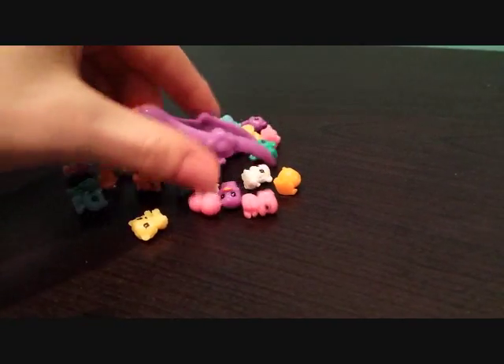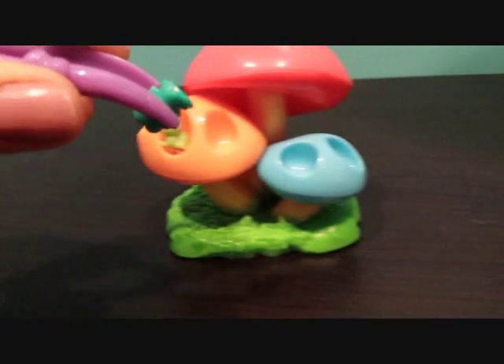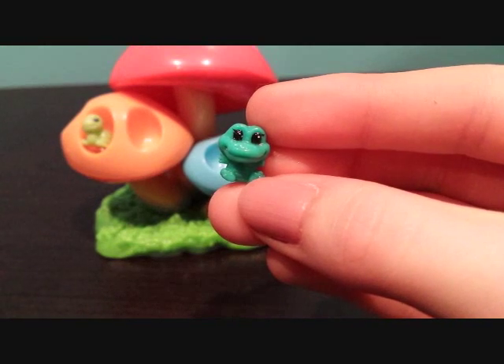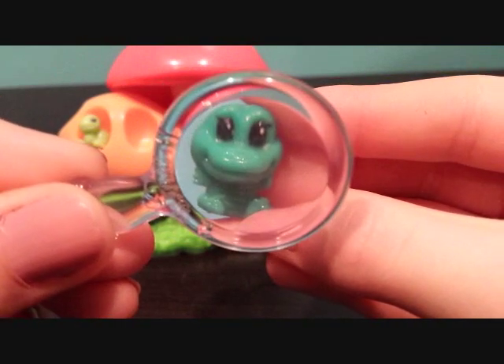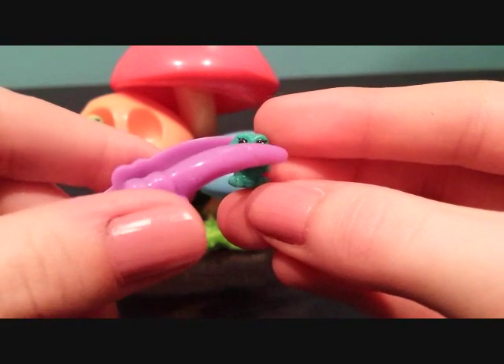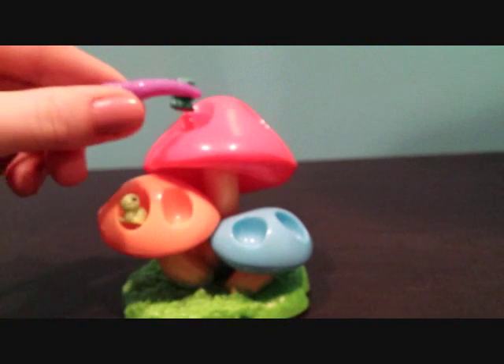Who will it be? This one's a dark green alligator. This one is super duper cute. I think I'll put it on the red mushroom.